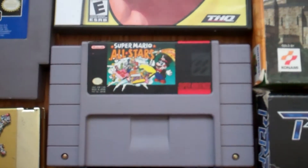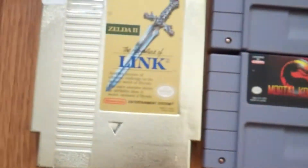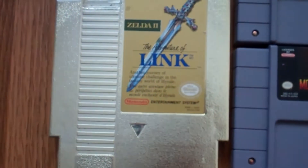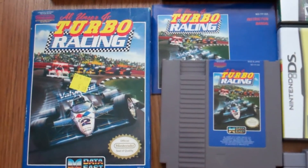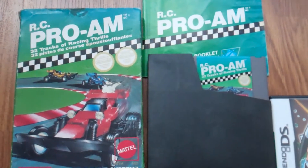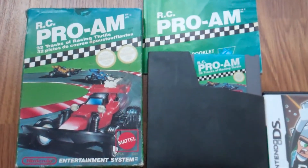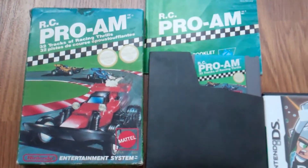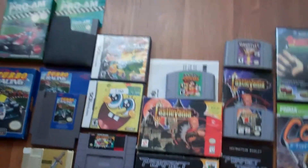Super Mario All-Stars. Mortal Kombat. Zelda 2: The Adventure of Link. Complete in box Al-Anser Turbo Racing for the NES, and complete in box RC Pro-Am — however you say it. That's a pretty sweet game; if anybody hasn't played it, give it a shot. It kind of reminds me a little bit of Rock and Roll Racing on Super Nintendo — love that game, but I do not own it yet in my collection.